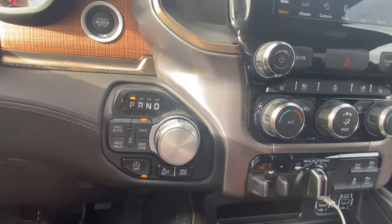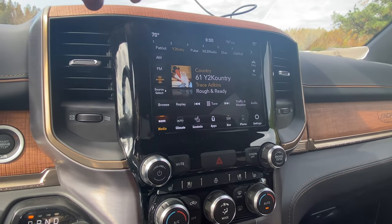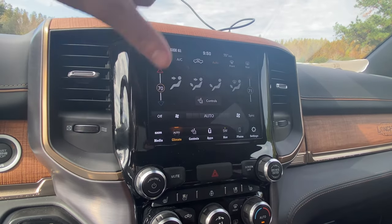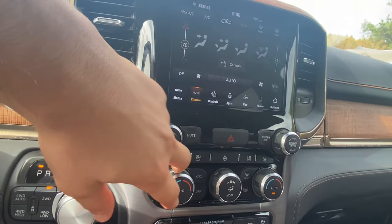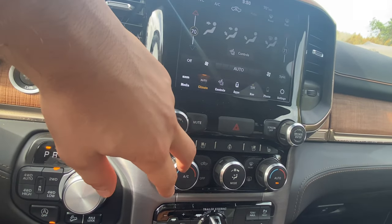Speaking of the volume switch, you can take a look at the media controls right here — see what songs are playing, adjust between phone settings and Apple CarPlay. As far as the climate, you can adjust it through here. We don't have the 12-inch screen, which would make adjusting the climate more convenient without going through the screen. You've got the heated seats right here, cooled seats, heated steering wheel, vent controls, and AC controls.